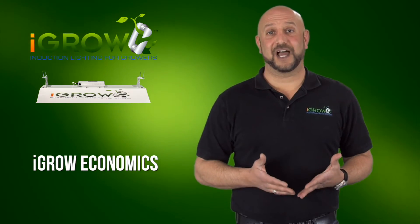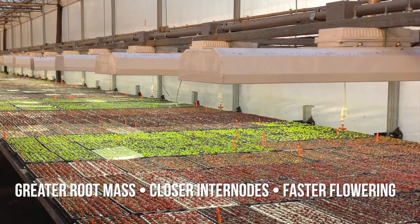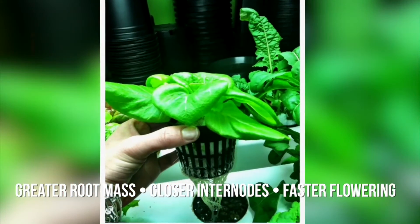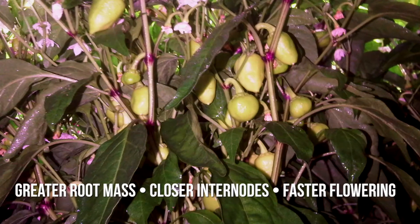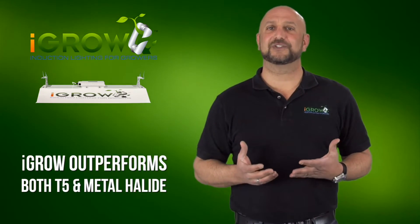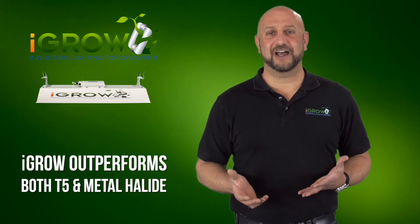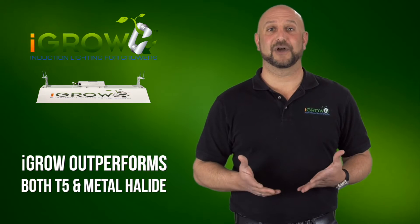What the growers saw when using iGrow in the veg stage was the following: more robust plants that produced significantly greater root mass, had closer internode spacing, and were typically ready to move to the flower room two to ten days faster. All these growers had been using T5s or metal halides, and iGrow outperformed both and used significantly less power to do so.